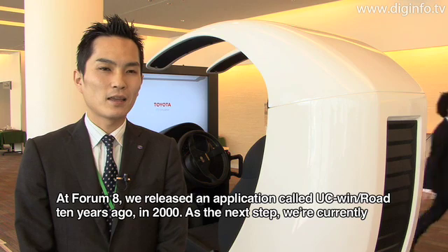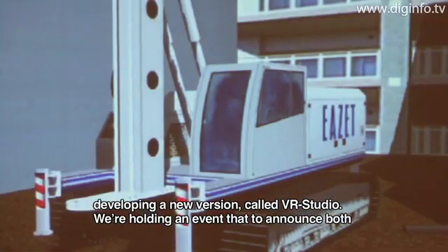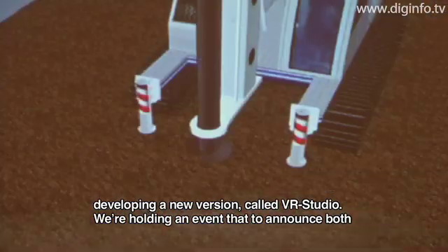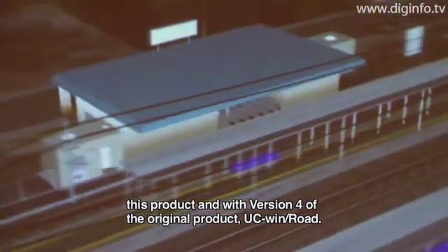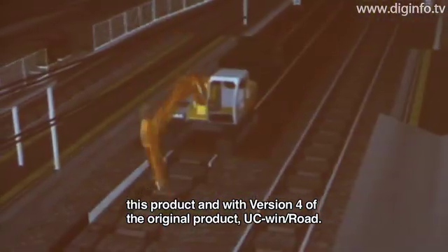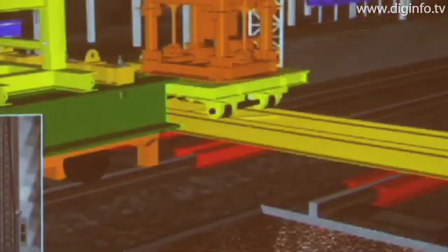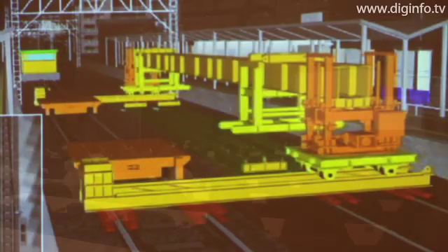The next step is a new version of VR Studio. UC Wing Road was released in May 2000, and in 2002 it received a software product of the year award.